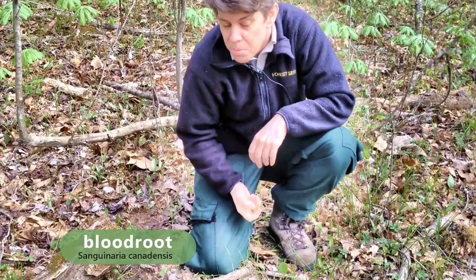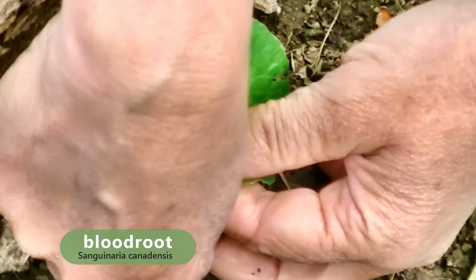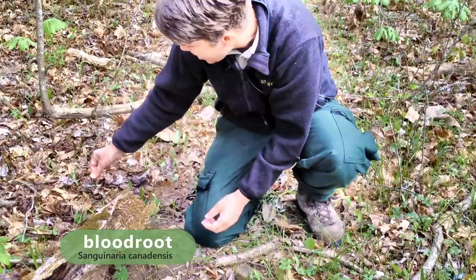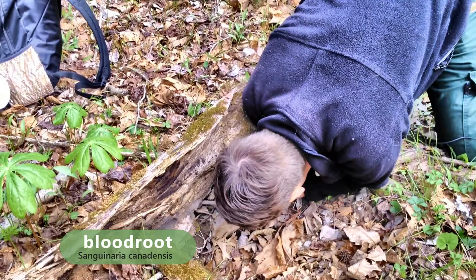Shall we check it out? Let's take a little piece off this bloodroot — we're not going to hurt it too much. Let's look real close and see if we can see red sap coming out. Oh, we can see it! It looks like it's bleeding, it's so red. Wow, that's amazing!